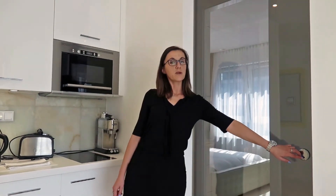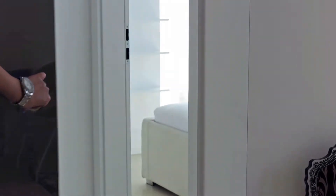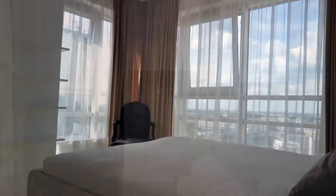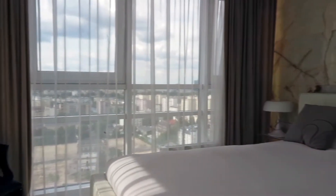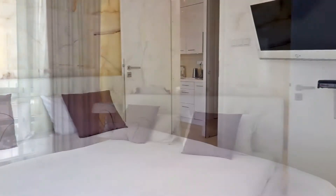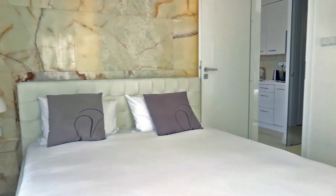Behind the sliding door there's the private part of the apartment. This is the first bedroom. It is very bright thanks to the big windows. You can enjoy the stunning view. The most important part — the bed — is very comfortable and comes with the bed linen.